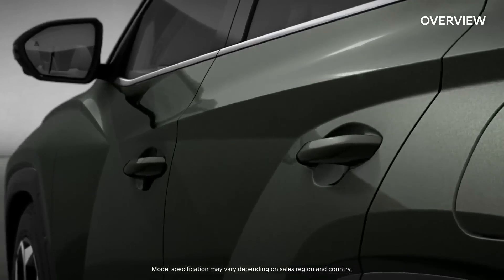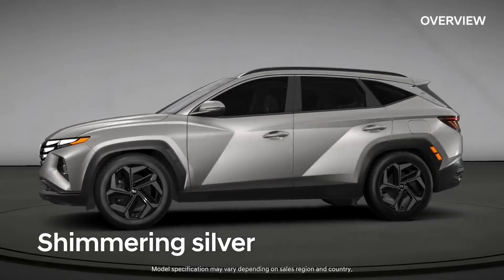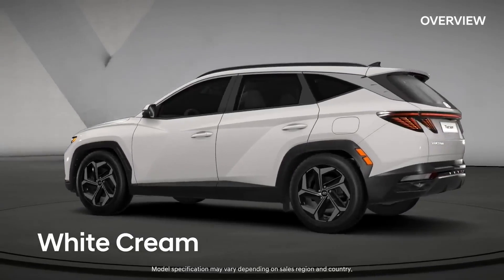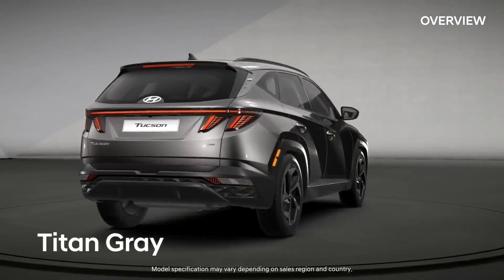The Tucson will also be available with Hyundai's Blue Link connected car technology, which allows drivers to remotely start the vehicle, lock and unlock the doors, and track the vehicle's location using their smartphone.